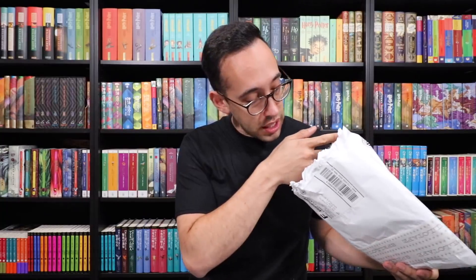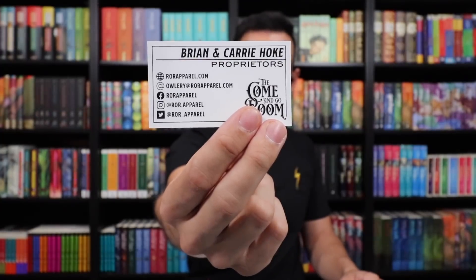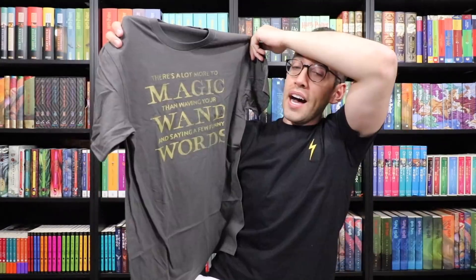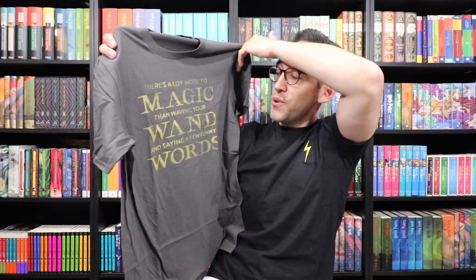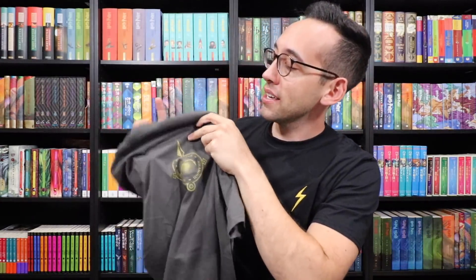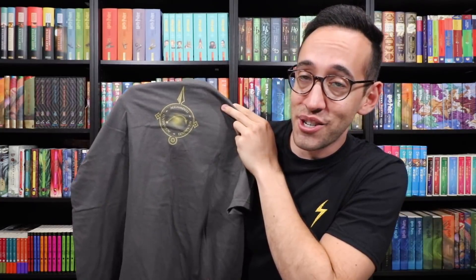We have something from my friends at ROR Apparel — they make really good high quality shirts. They sent along a Slug Club sticker and a Firebolt sticker. These are custom shirts and you get to choose the spell on the back. On the front it says: there's a lot more to magic than waving your wand and saying a few funny words. On the back is the spell movement and I chose Aguamenti. Great for the Wizarding World of Harry Potter. Thank you guys for sending that along.